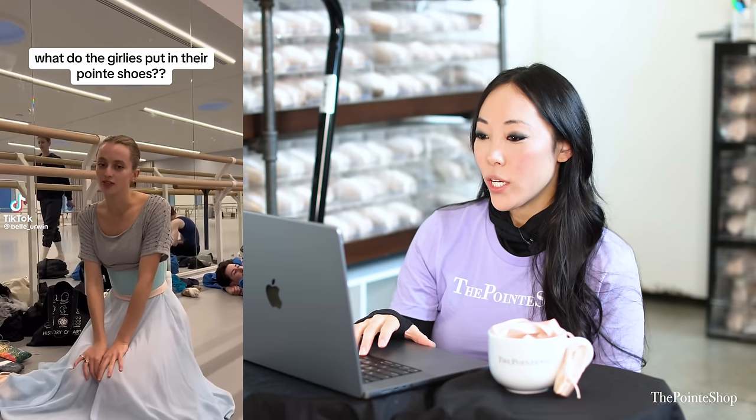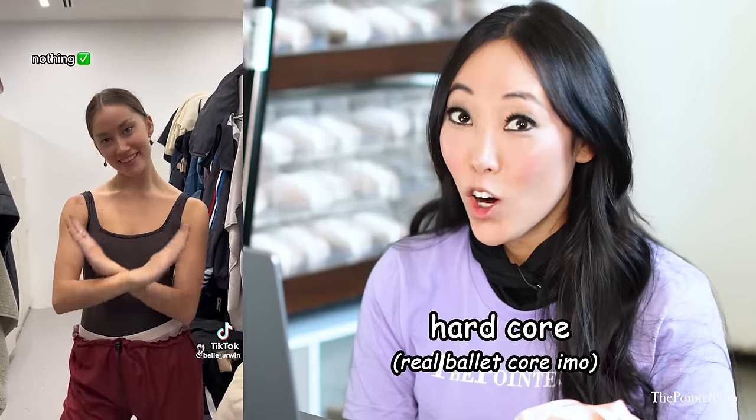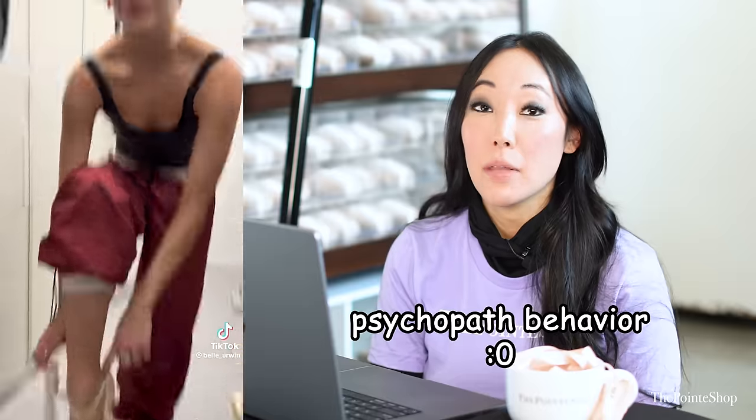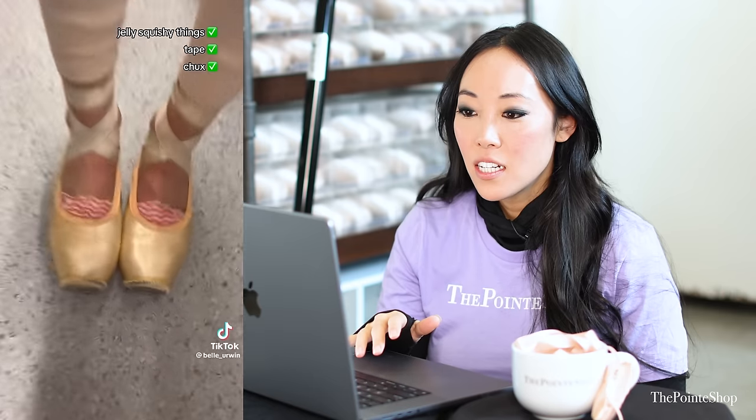What do the girlies put in their pointe shoes? These are boring — just an astronaut. What do you wear in your pointe shoes? Absolutely nothing. Hardcore. Psychopath behavior. Chucks? Just chucks? What is chucks? Is that like a handy wipe? What do you put in your pointe shoes? Really gross toe pads. What is that? It's got a hair in it. I put the jelly squishy things, tape, and chucks.